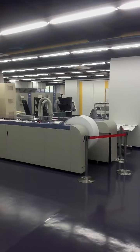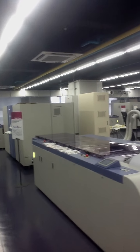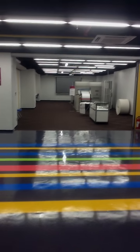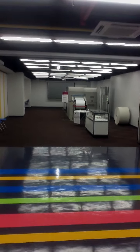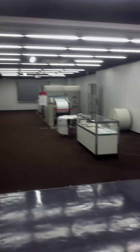Now we're over in the inkjet zone showing the TruePress Jet 520. And back in this room we have the 520ZZ, the world's fastest inkjet color. And the main lobby area.